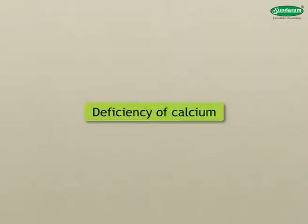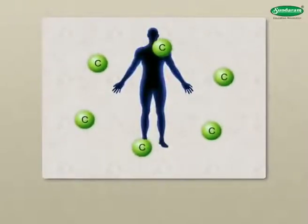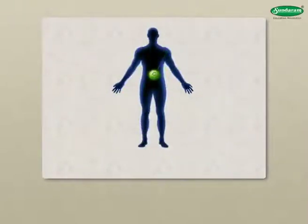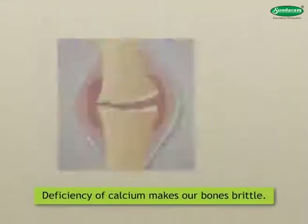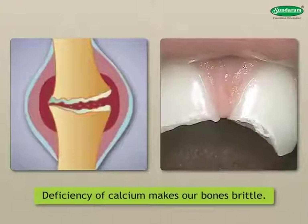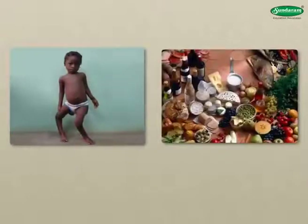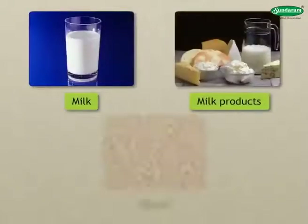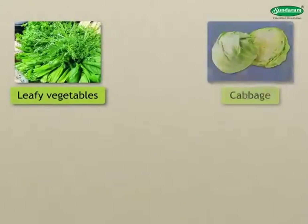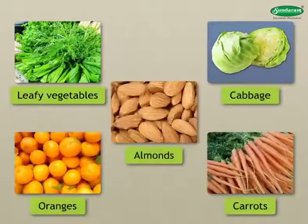Deficiency of Calcium: Our body has a greater need for calcium than for any other mineral. A deficiency of calcium makes our bones brittle and causes our teeth to wear away. That is why a person having rickets is given a calcium-rich diet. We get calcium from milk and milk products, wheat, leafy vegetables, cabbage, carrots, oranges, almonds, etc.